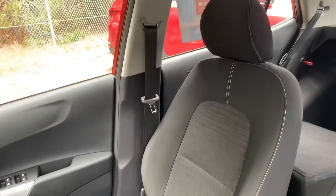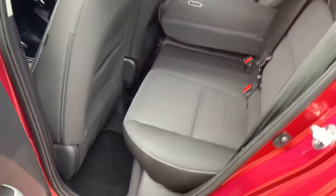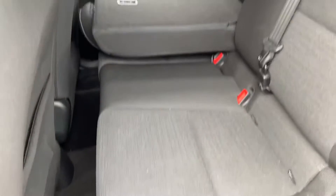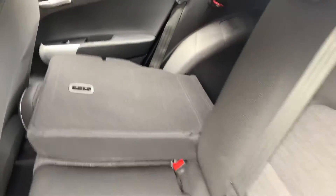Heaps of leg room, seats are all modern and comfortable. It is a five-seater, so plenty of space. Mats are in the back as well for your friends, and all the seats are like new. They do split fold as you'll see.